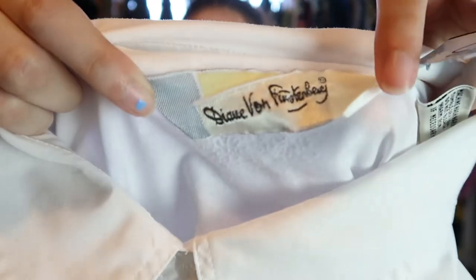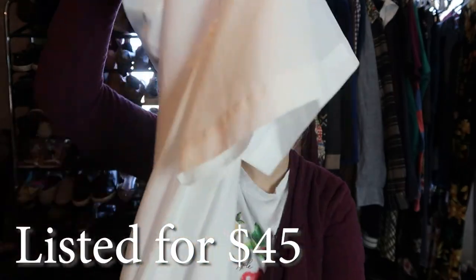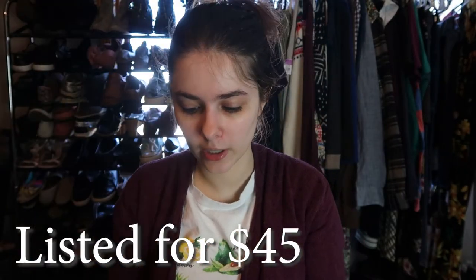I also found this Diane von Furstenberg white button down. This is an older Diane von Furstenberg tag and it has shoulder pads — it's very sheer, but it looks like this exact style was selling for around $28 to $35. So I think it'll do well. I only paid $4 for it.